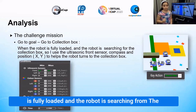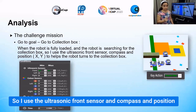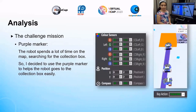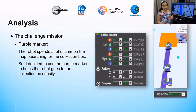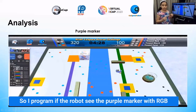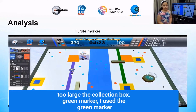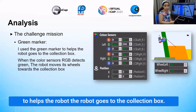When the robot is fully loaded and searching for the collection box, I use the ultrasonic front sensor, compass, and position X and Y to help the robot turn toward the collection box purple marker. The robot spends a lot of time on the map searching for the collection box, so I programmed it: when the RGB sensors detect the purple marker, the robot will turn and go toward the green marker towards the collection box.